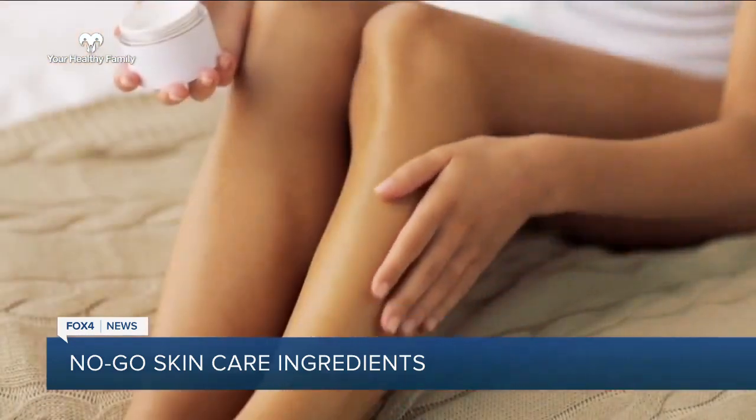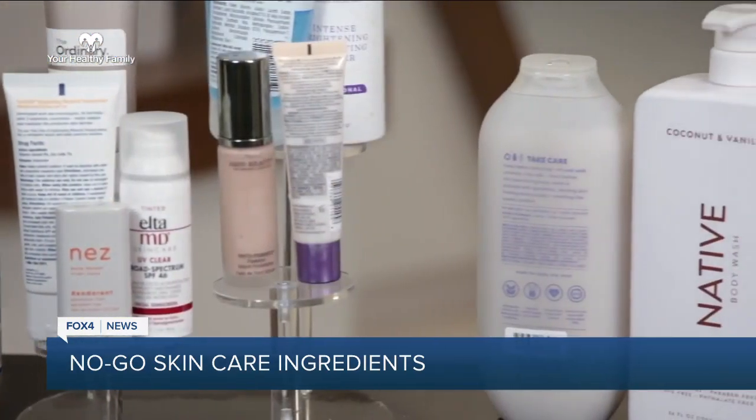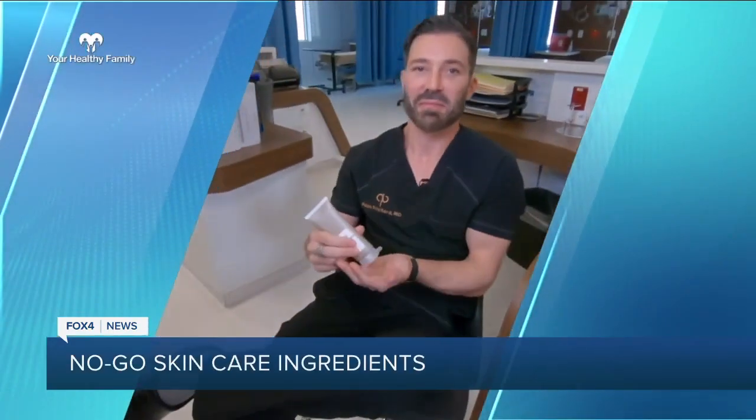When it comes to buying skincare products, you can't always judge a bottle by its cover. You've got to pay attention to the ingredients — so important. Some ingredients can actually be very harmful to your skin, even cancer causing. Plastic surgeon and skincare expert Dr. Pablo Prichard says: